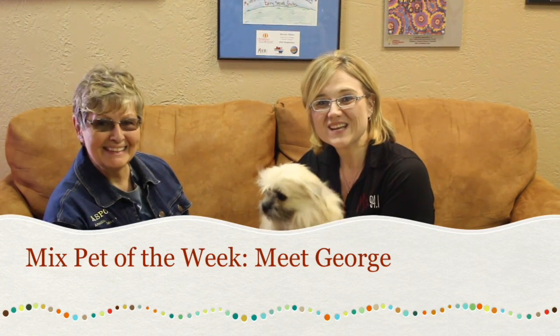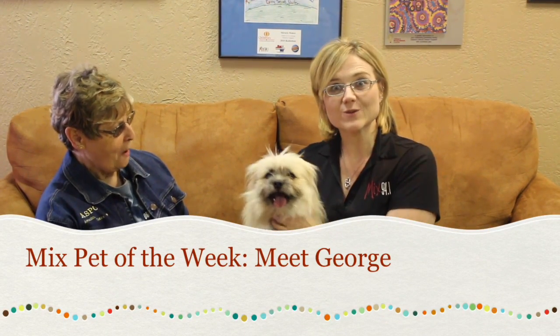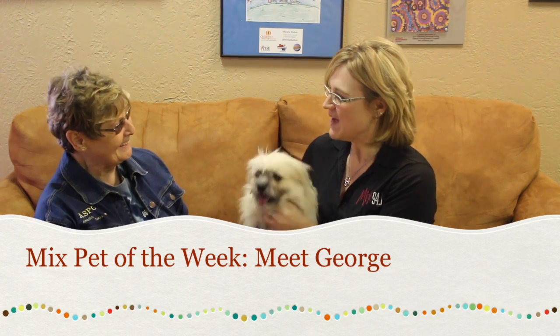Hi, and welcome to another edition of the Mixed Pet of the Week, back for 2017. We've got Patty with us, and Patty, you brought us George.